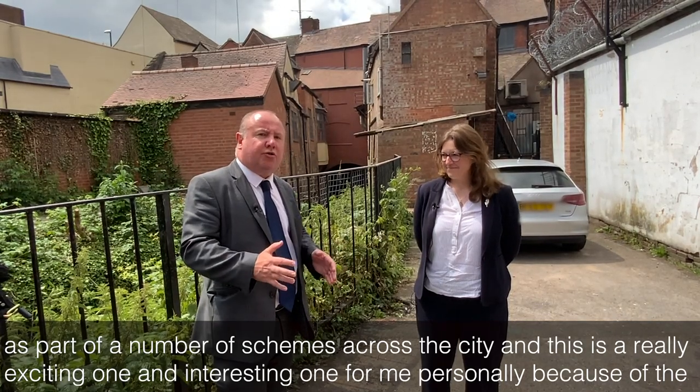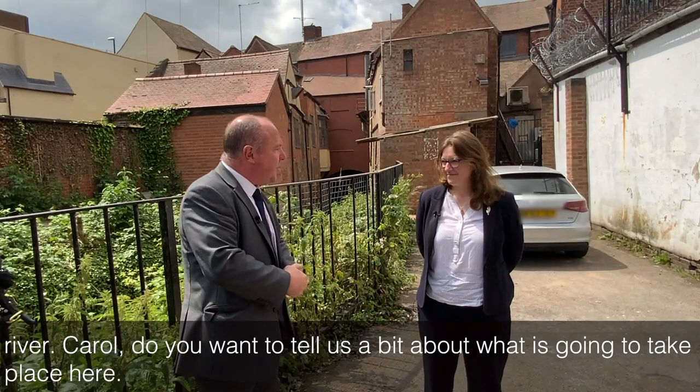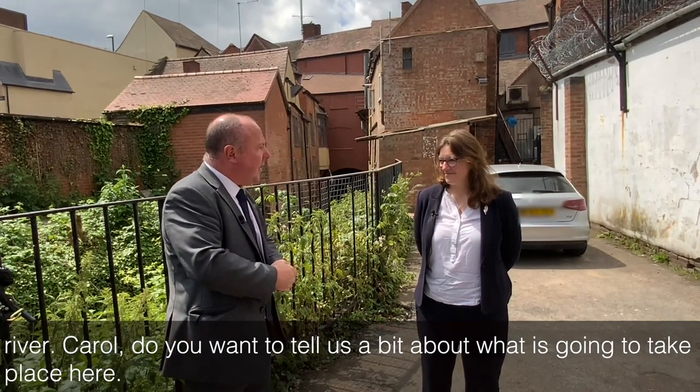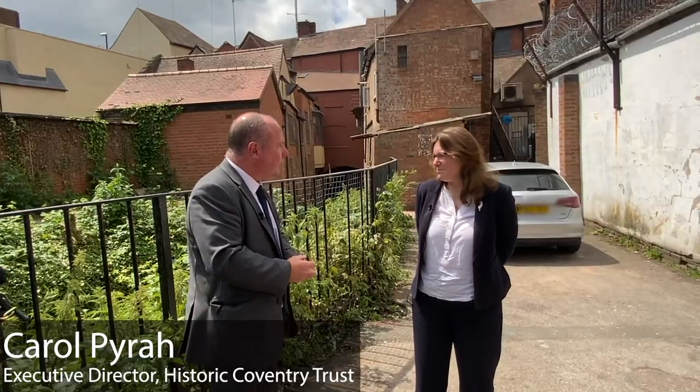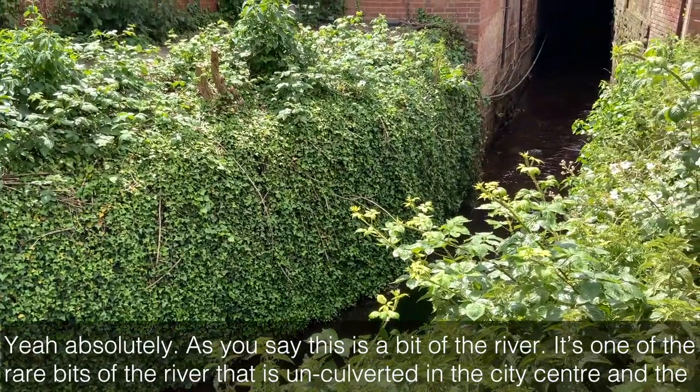And this is a really exciting one, an interesting one for me personally, because of the river. Carol, do you want to tell us a bit about what is going to take place here? Yeah, absolutely. As you say, this is a bit of the river — it's one of the rare bits of the river that is unculverted in the city centre.